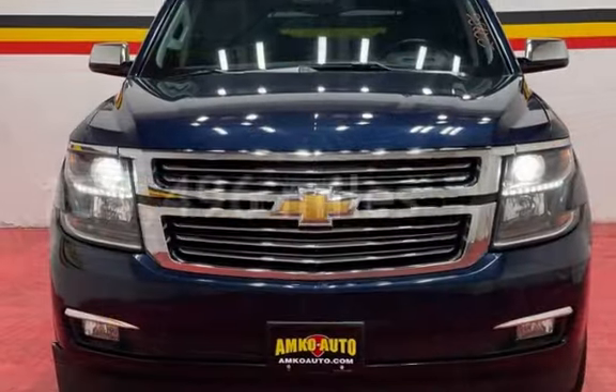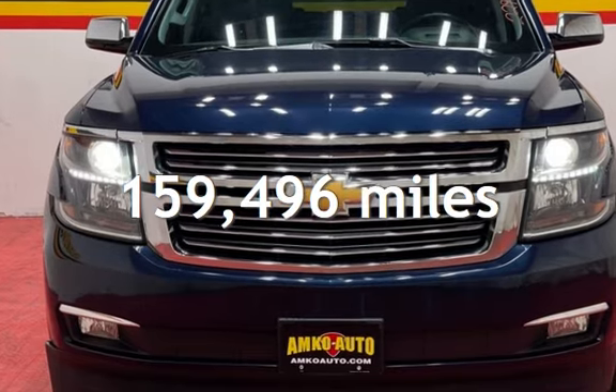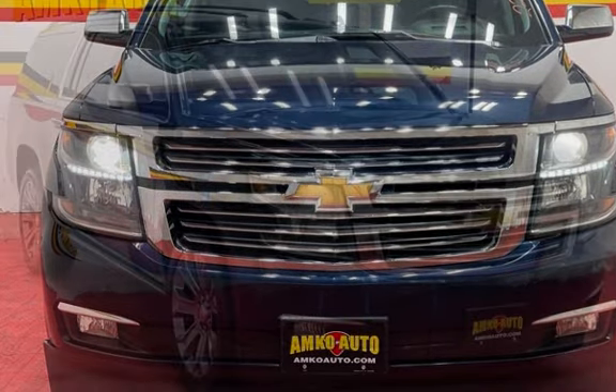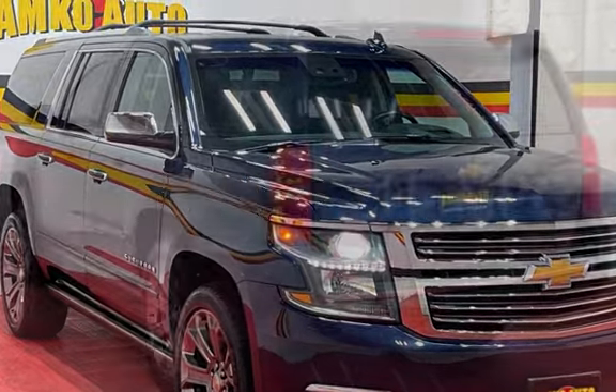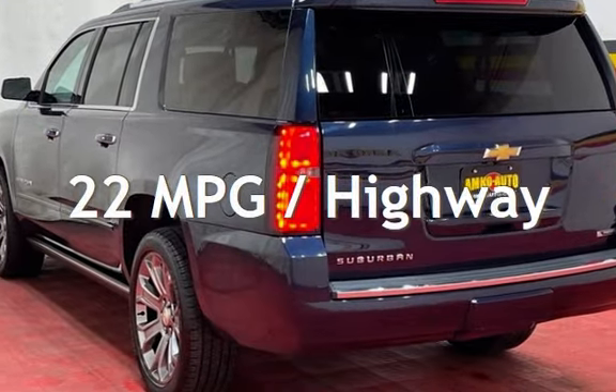This Chevrolet has less than 160,000 miles on the odometer. Estimated fuel economy for this vehicle is 15 miles per gallon in the city, and 22 miles per gallon on the highway.